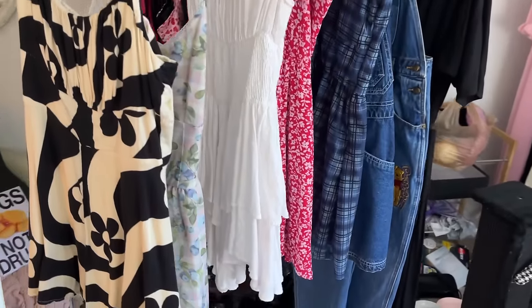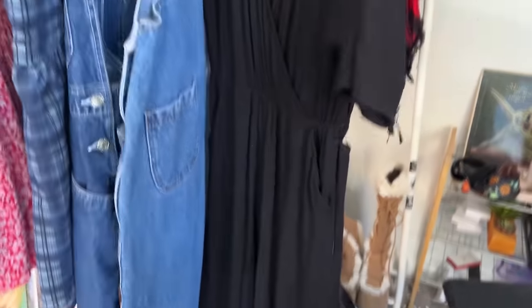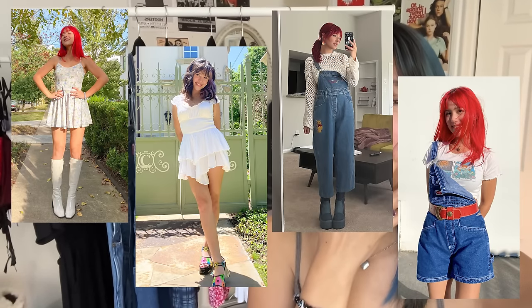Now these are all my rompers, overalls, and my one jumpsuit, but I know I want to keep them all because I wear like all of these constantly. So I'm not going to try them on in the interest of time, but here are a few pictures of these on. They're all so cute — y'all, I honestly love a good romper. They're so girly, so flirty, so fun. And we're going to keep them.